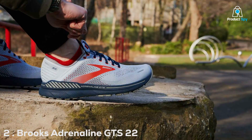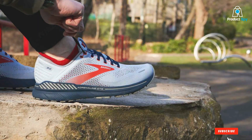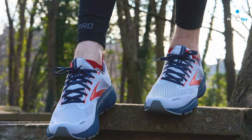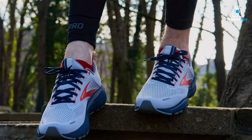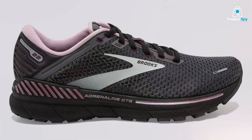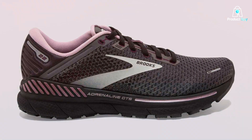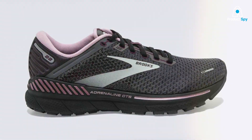Number 2: Brooks Adrenaline GTS 22 Women's Running Shoe. The Brooks Adrenaline GTS 22 for women is synonymous with stability and support. This shoe is specifically designed for runners who need extra protection against overpronation, featuring the innovative GuideRails support system that keeps your movement in check, encouraging a healthier stride. The DNA loft cushioning extends to the midsole for a soft landing, while the engineered mesh upper provides a snug, breathable fit.